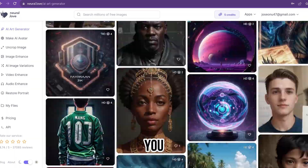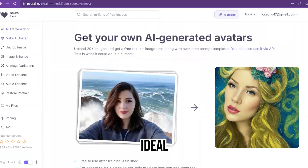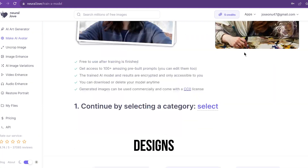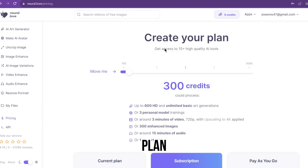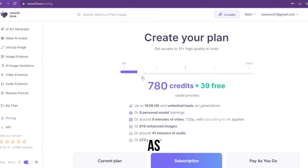With Neural Love, you can effortlessly extend your images beyond their original dimensions, making it an ideal tool for creating unique designs and compositions. The free plan costs 5 credits to try once, the basic plan starts at $30 per month, and the pay-as-you-go plan starts at $57 per month.